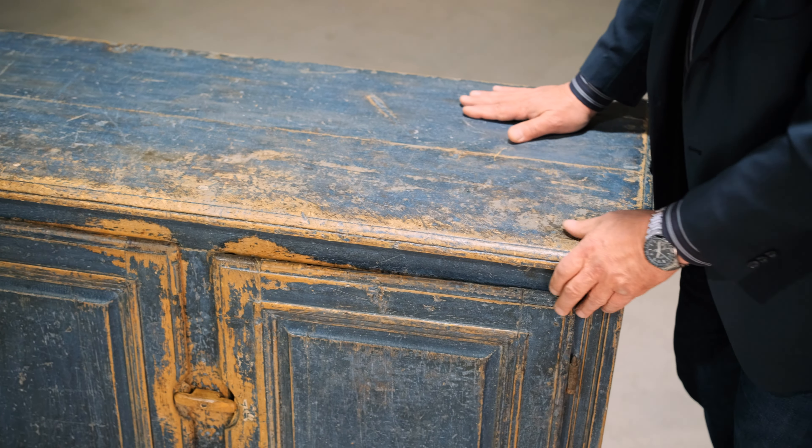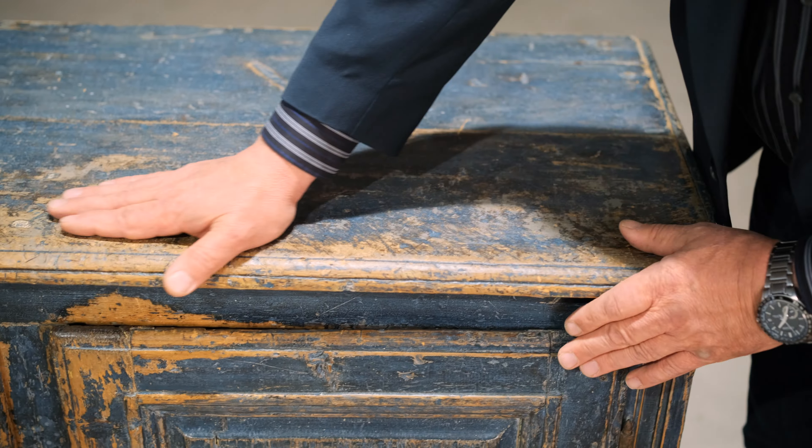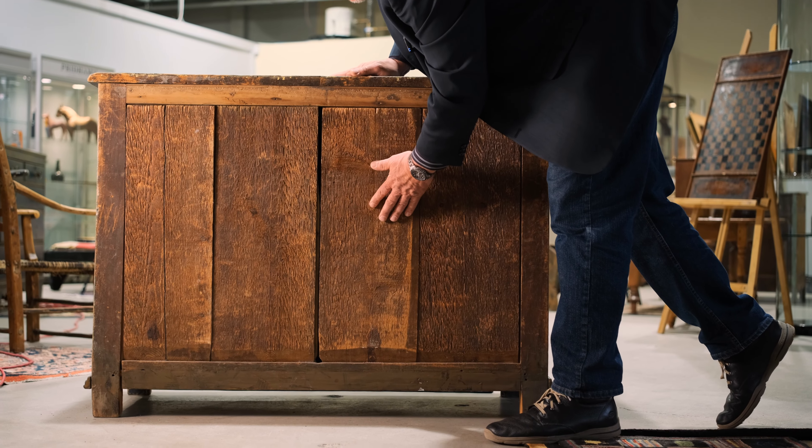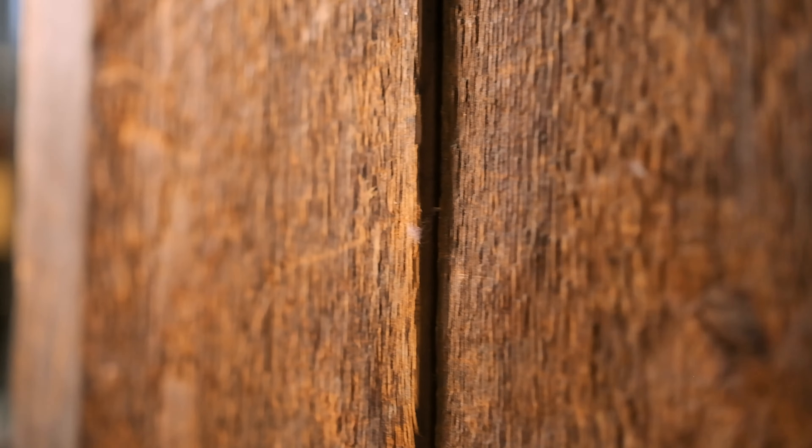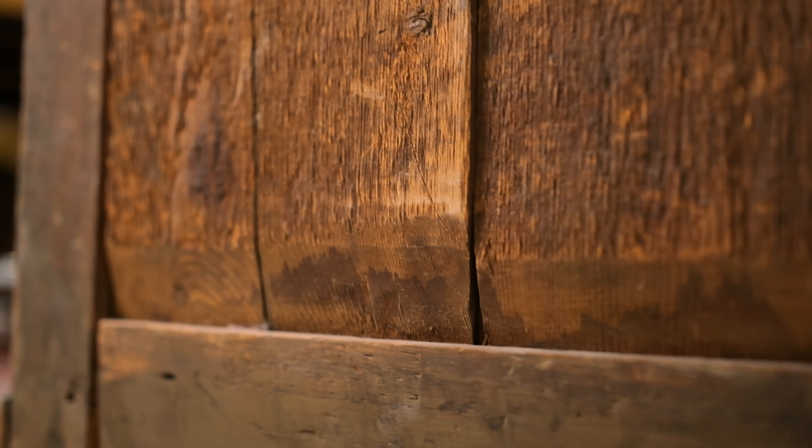Lots of beautiful wear on here. Very warm-feeling piece of furniture. And the back, which is often as interesting as the front on many pieces of furniture. In this case, we have what's called a casin back, where the joints are fitted into the cupboard.